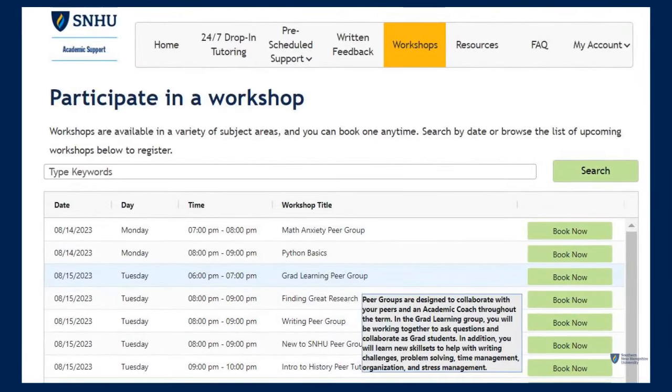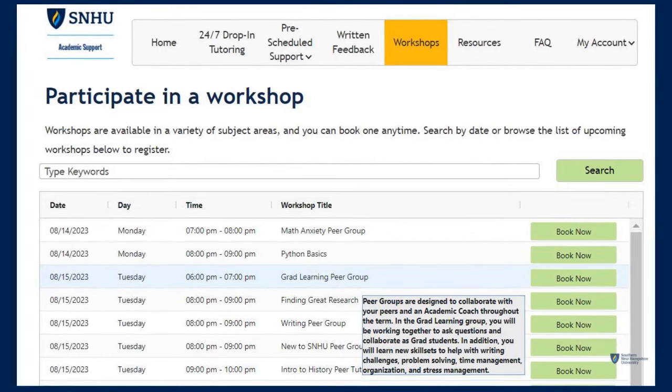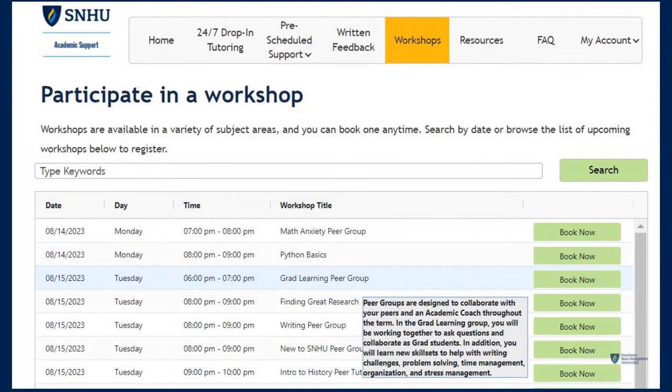Workshops, office hours, and peer groups are great for students who want to both learn and connect with their fellow learners. Search subjects or hover over titles for descriptions before booking.